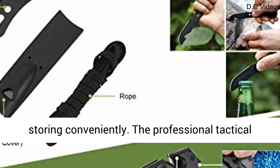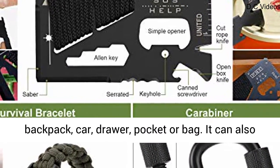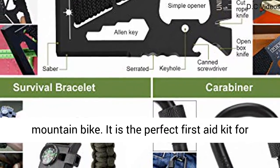Lightweight and portable: the Survival Tactical Gear Kit is lightweight and compact for carrying and storing conveniently. The Professional Tactical Survival Toolkit can be easily placed in a backpack, car, drawer, pocket or bag. It can also be fixed to a harness, climbing equipment or mountain bike.